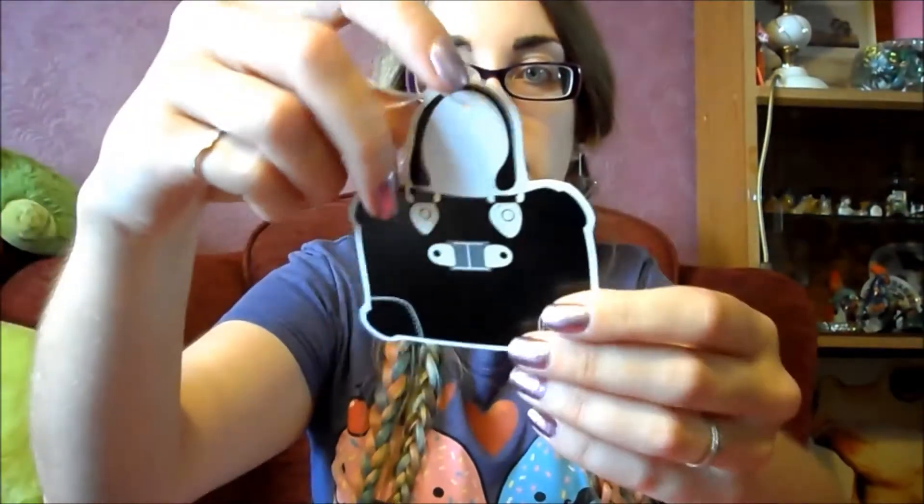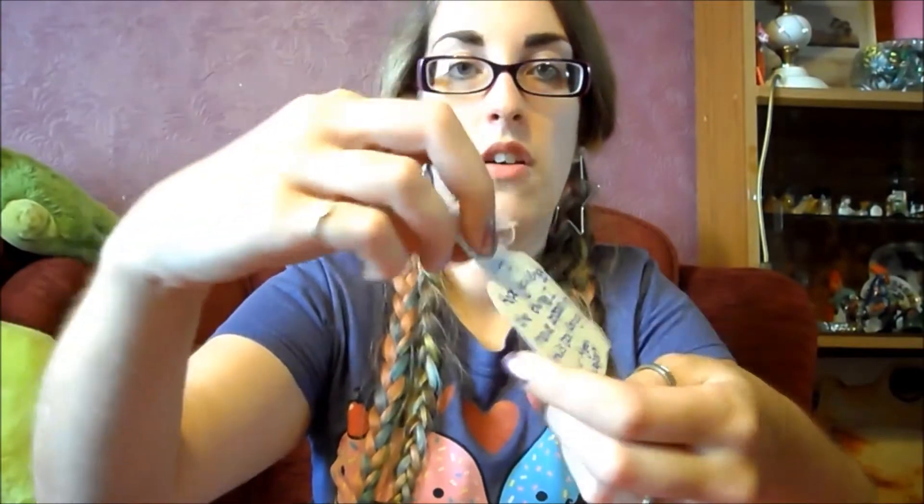Hi guys, today I've got a little swap box to open up for you, which is quite exciting. I'm part of a nail swapping group on Facebook, and it's got all this cute stuff. I've got this little card that says: 'Dear Vicky, hope you enjoy the things I've popped in this box for you. Your mystery swapper.' So, who's it going to be? I don't know. Let's open up some parcels.